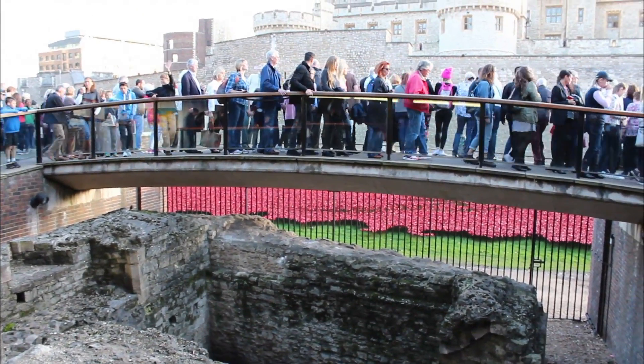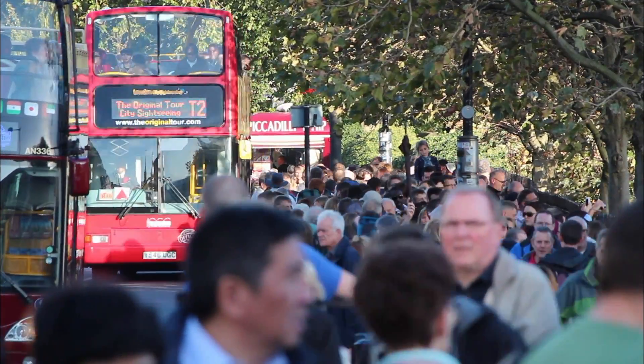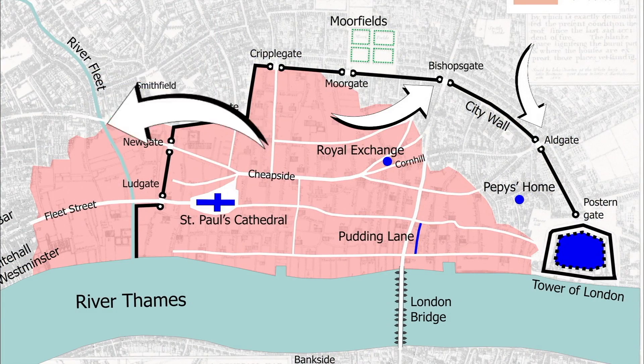Fast forward to today, and Londinium lives on as hip Londoners live in neighborhoods like Aldgate, Bishopsgate, and Newgate.